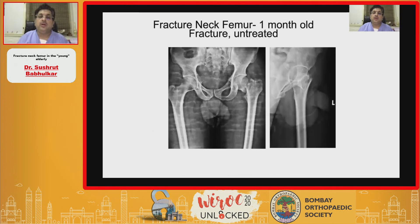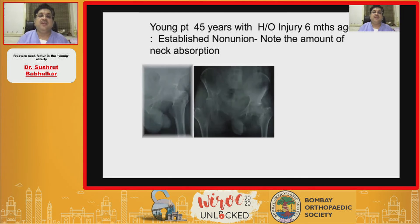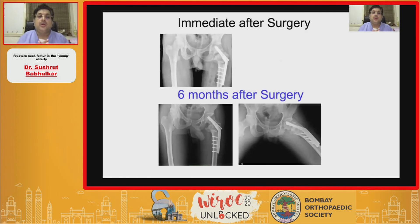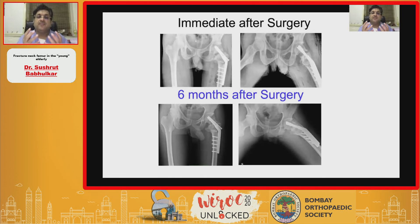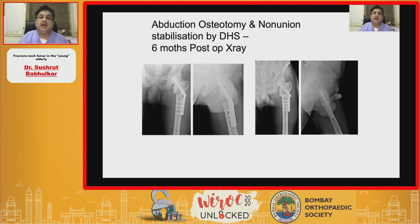Fracture neck of femur, one month old and untreated - note the verticality. X-ray demonstrates preservation of trabecular pattern - an effective abduction osteotomy with DHS. A 45-year-old with a six-month-old established non-union showing significant neck resorption. Immediate post-op after correction - I was shocked to see the huge amount of neck resorption on the lateral view and was skeptical, but once the mechanics are corrected it started throwing callus and gave rise to good bony union. Non-union with broken implants treated with osteotomy - some implants were removed, some impossible to remove, but good healing and good bony union were achieved.